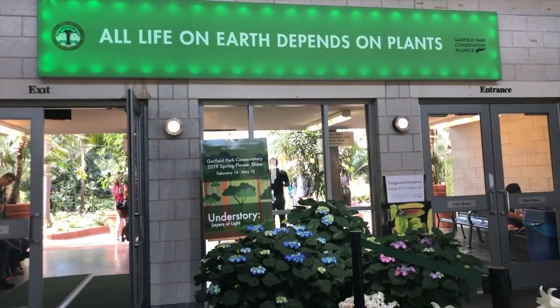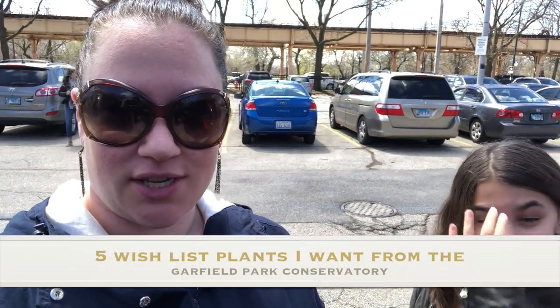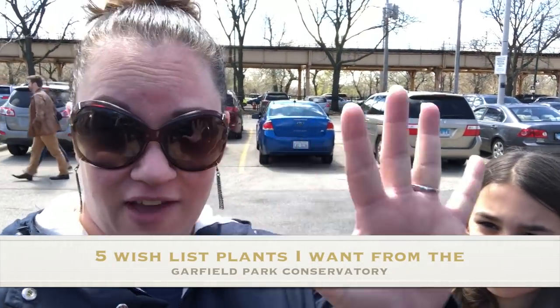Hey guys! Welcome back to my channel! Look where we're going! We are at the Garfield Park Conservatory in Chicago and I am going to be filming a little journey here. I decided I'm going to make a wish list of five plants — if I could take five plants out of this place, I'm going to see what they are. Come along with us.